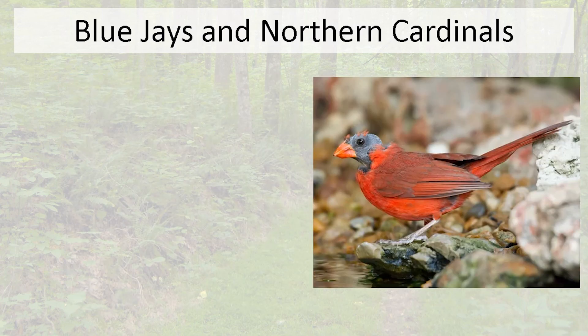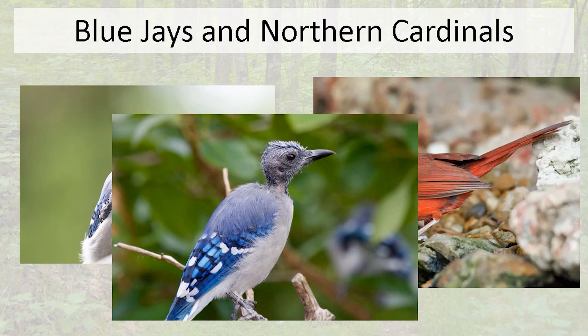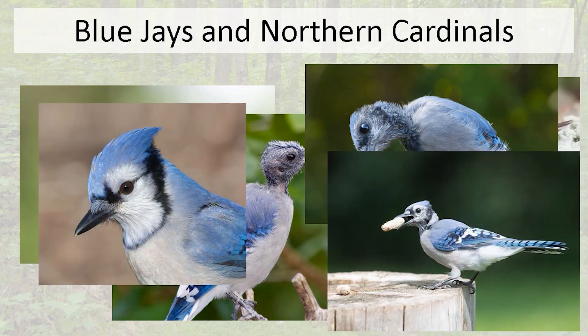One thing that startles people is seeing cardinals with almost no feathers on their head — it's an unattractive look for an otherwise beautiful bird. Blue jays undergo this too, and the technical term is a 'catastrophic molt,' which is really common in blue jays and cardinals especially this time of year. But don't worry — it only lasts a few days or a couple of weeks at most, and eventually the feathers grow back in and the bird looks as good as new.